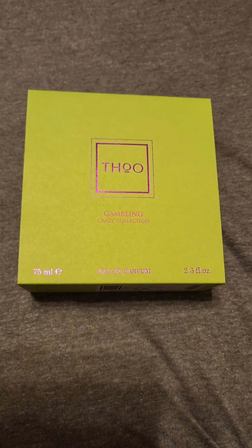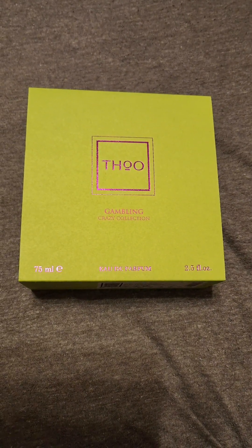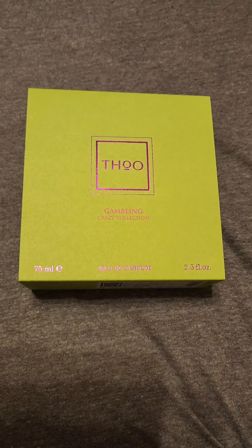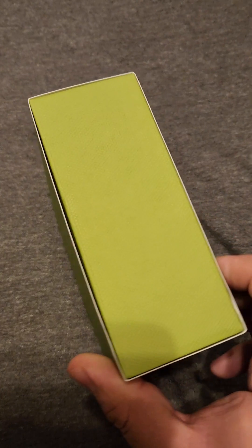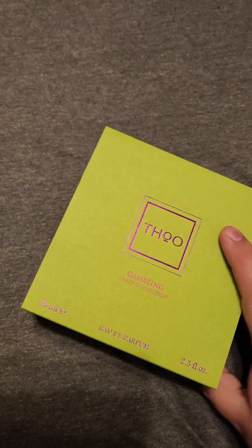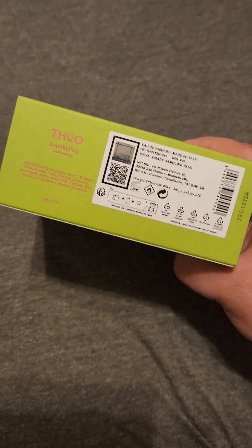This fragrance right here is from the House of Oud, and this is from their Crazy Collection. This particular one is called Gambling, and it's an eau de parfum. It comes in a 2.5 fluid ounce or 75 ml bottle.